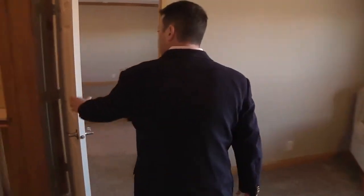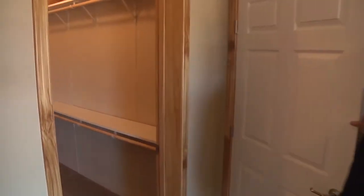We'll make our way back out into the living room after he gets a shot of that big master closet.